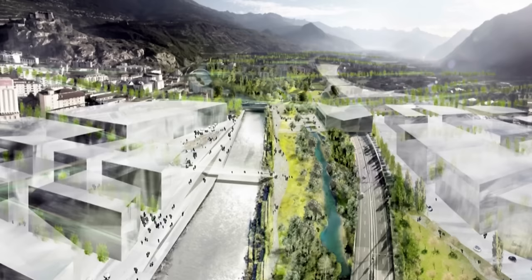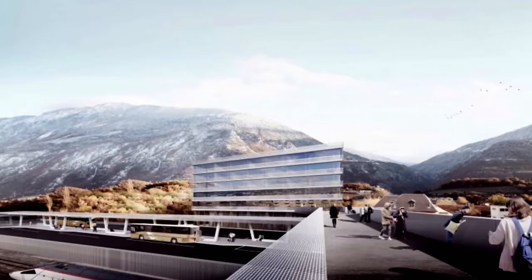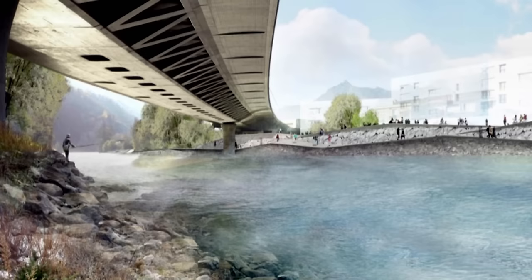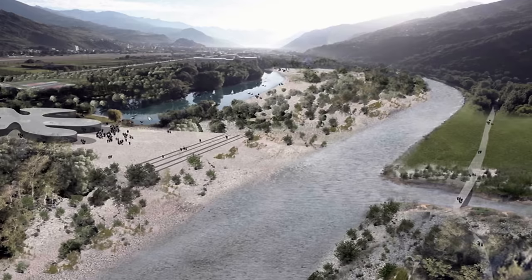For a few years now, the third Rhône correction has been underway, and it's not only intended to serve as flood protection. An architectural competition has been announced for the Rhône banks of the future. People have really become separated from the Rhône. It has been so well contained, they have forgotten about it. That is why I hope that, thanks to the third correction, people will be able to reconnect to the Rhône, a river that is nothing less than essential to the landscape.